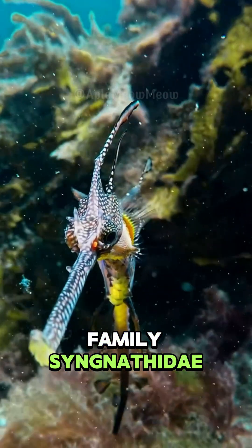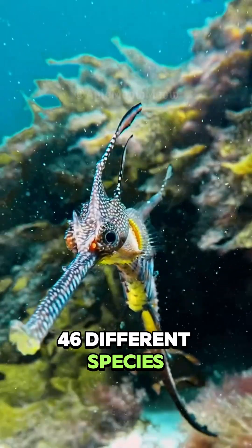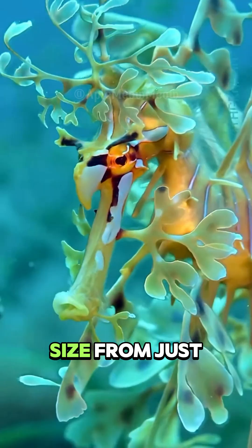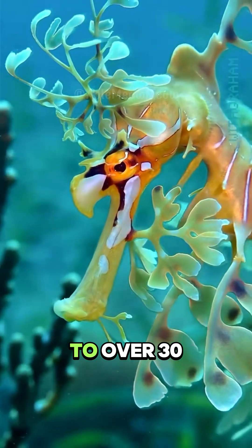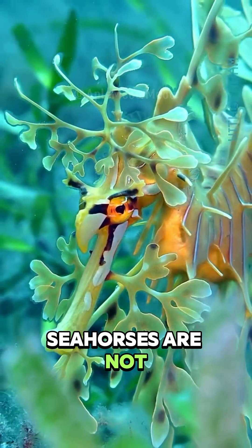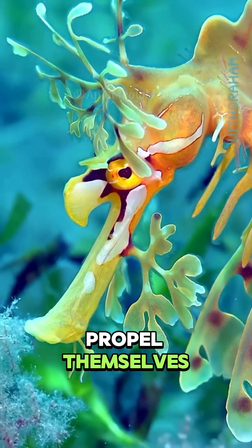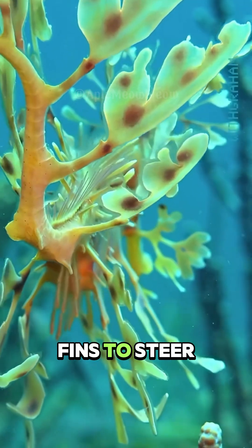Belonging to the family Syngnathidae, seahorses encompass around 46 different species. They range in size from just a few centimetres to over 30 centimetres in length. Seahorses are not strong swimmers — they use their dorsal fin to propel themselves and their pectoral fins to steer.